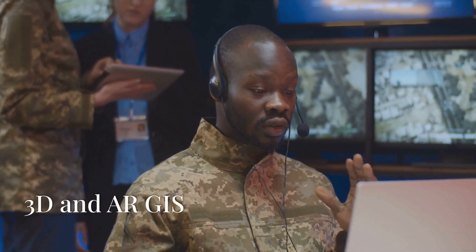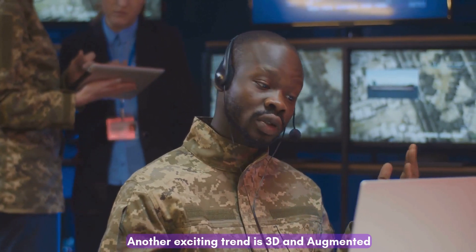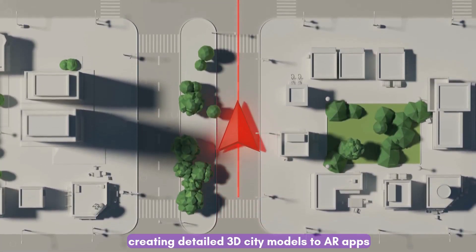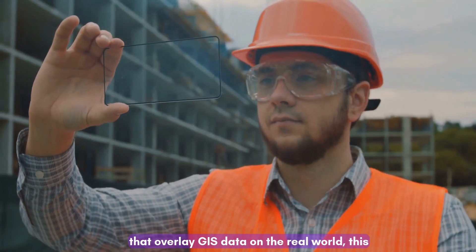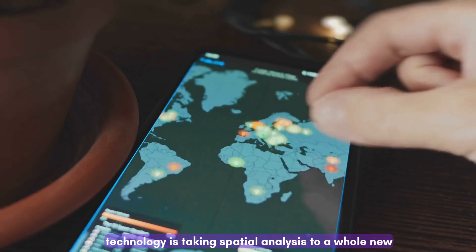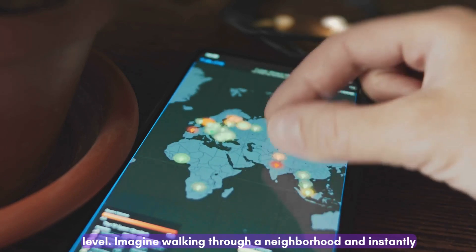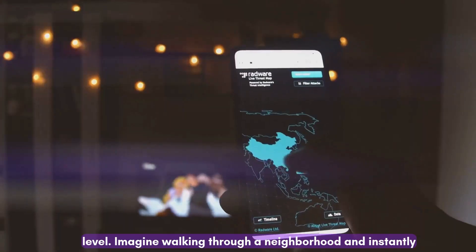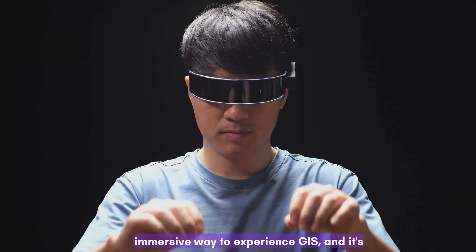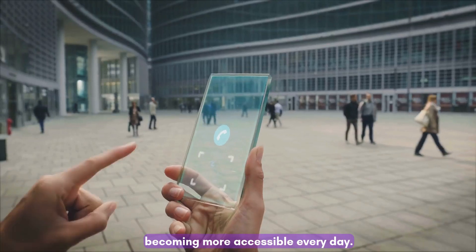Another exciting trend is 3D and Augmented Reality, or AR GIS. From creating detailed 3D city models to AR apps that overlay GIS data on the real world, this technology is taking spatial analysis to a whole new level. Imagine walking through a neighborhood and instantly visualizing zoning regulations or future development plans through your phone or AR glasses. It's an immersive way to experience GIS, and it's becoming more accessible every day.